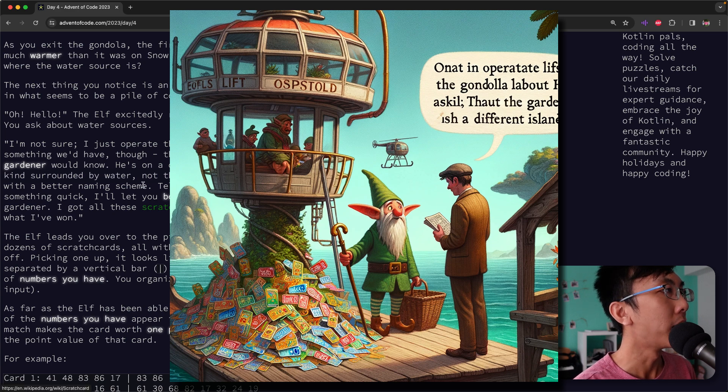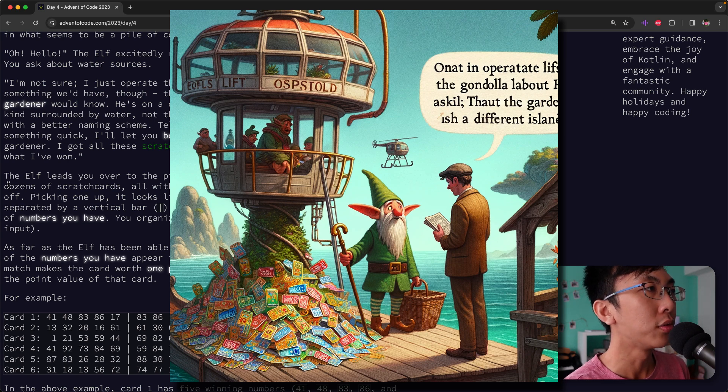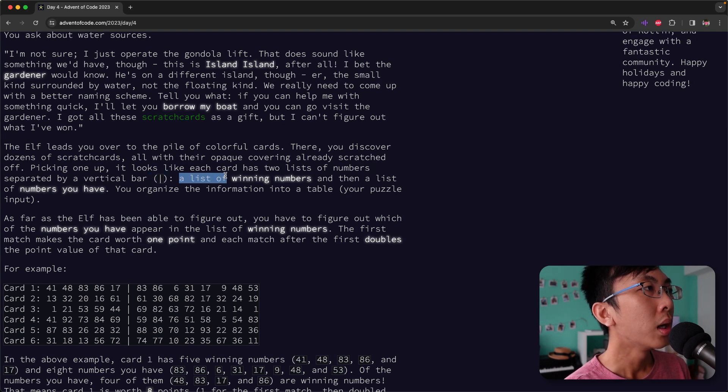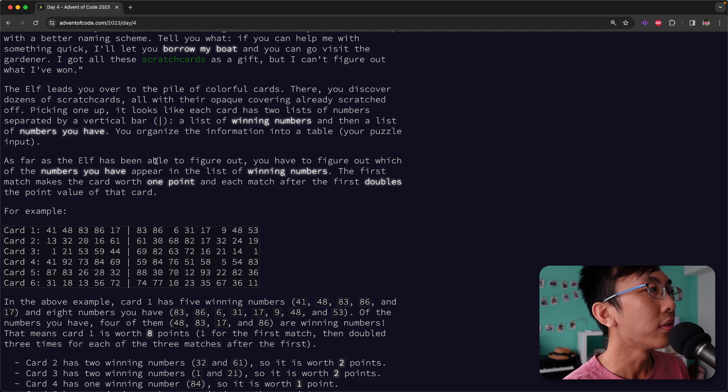We really need to come up with a better naming scheme. Tell you what, if you can help me with something quick, I'll let you borrow my boat and you can go visit the gardener. I got all these scratch cards as gifts but I can't figure out what I've won. The elf leads you over to a pile of colorful cards. There you discover dozens of scratch cards, all with opaque covering already scratched off. Picking one up, it looks like each card has two lists of numbers separated by a vertical bar — a list of winning numbers and then a list of numbers you have. You organize the information into a table, which is your puzzle input.